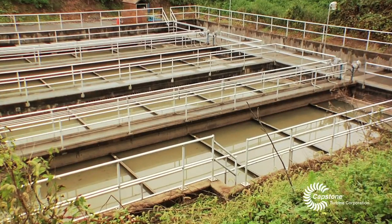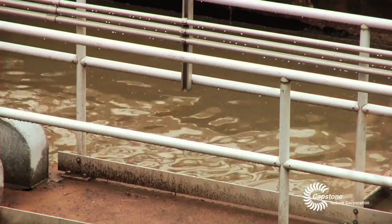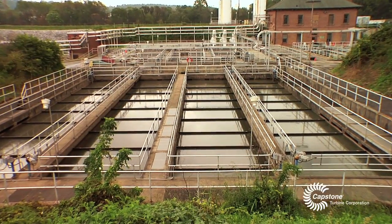We're at the York City Wastewater Treatment Plant in York, Pennsylvania. Our treatment plant has a design flow of 26 million gallons a day. We treat wastewater from seven municipalities, including the city of York and the surrounding municipalities. Currently, my energy bills run about $63,000 a month.